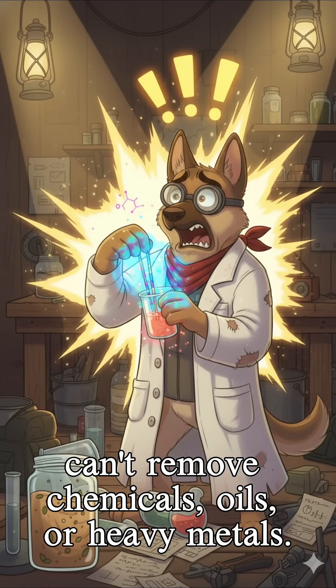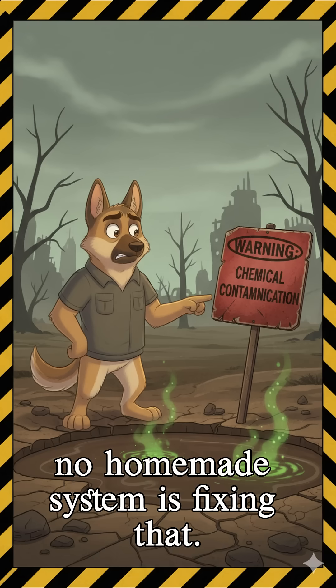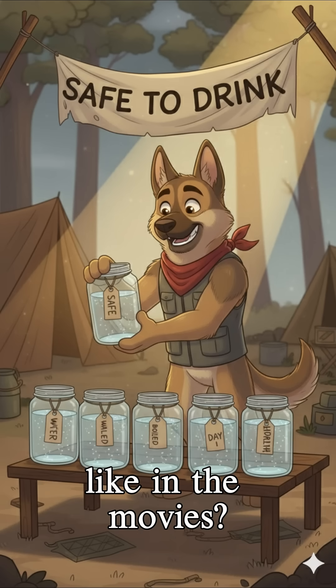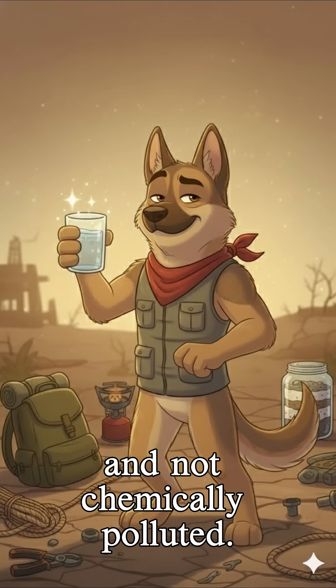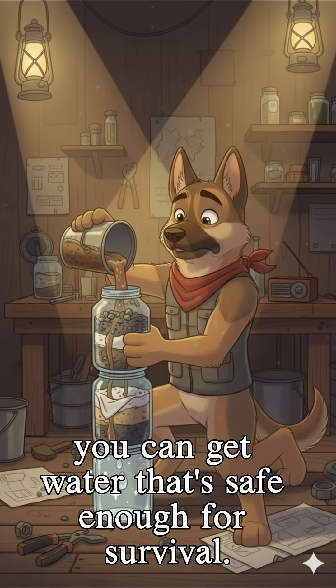If the puddle was contaminated with anything industrial, no homemade system is fixing that. So, can you make clean water from a dirty puddle like in the movies? Yeah — but only if the water is naturally contaminated and not chemically polluted. With a proper improvised filter and boiling, you can get water that's safe enough for survival.